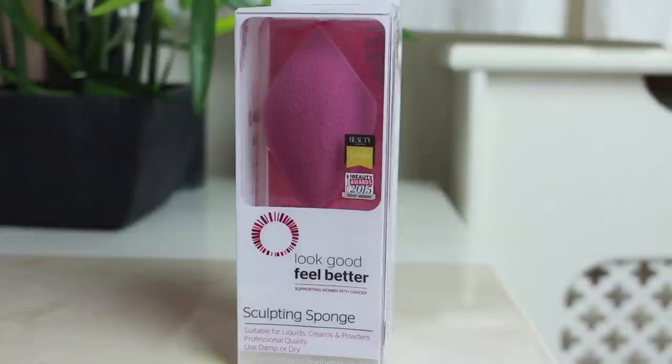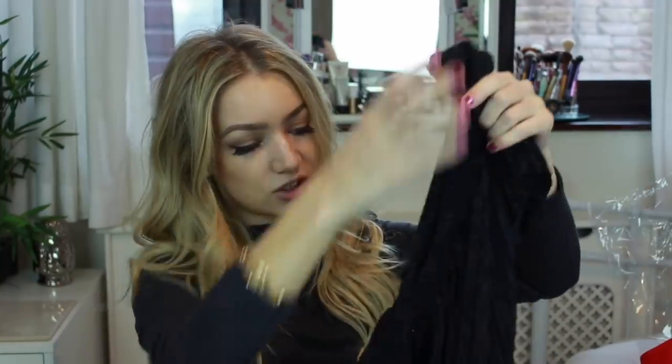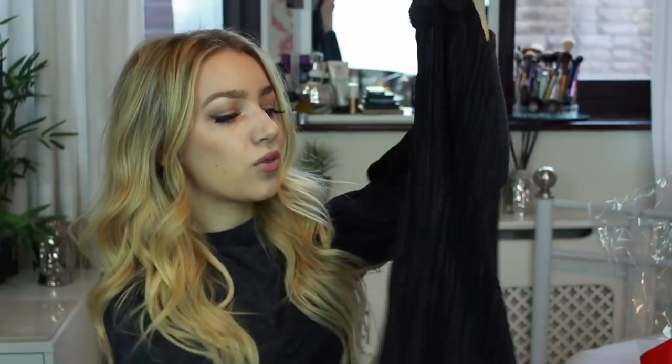This is a Look Good Feel Better sculpting sponge. I really love using sponges in my makeup now — I always used to use brushes but I find these work a lot better. And this is from BeJealous.com — it's an off-the-shoulder black dress. I'll probably insert a video clip of what it looks like on. It's black with pleated material — perfect Christmas day dress, love it!